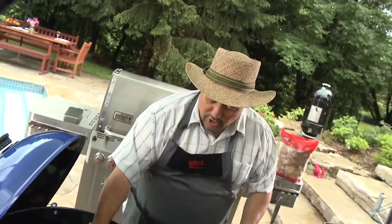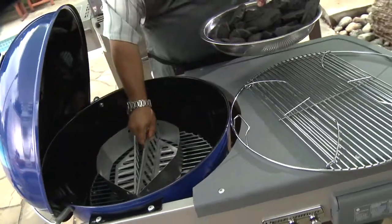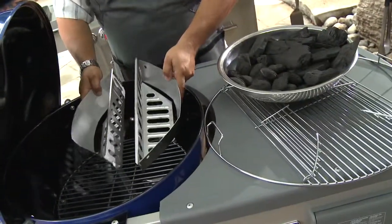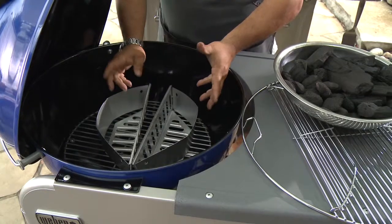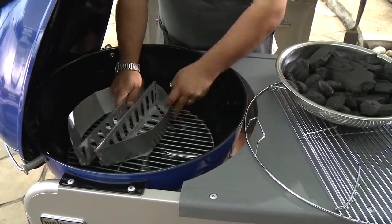On the charcoal kettle here, this is how we would set it up for direct grilling. We always talk about direct grilling, so I'm going to show you how to get that. Imagine this charcoal — we're going to put it on the char rails. These char rails will do a lot of good for you when using a charcoal kettle. You can actually move the charcoal quite freely around depending on how you want to set this up. I'm going to set this up for direct grilling.